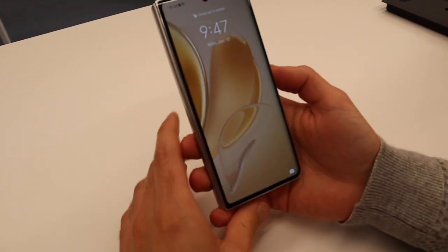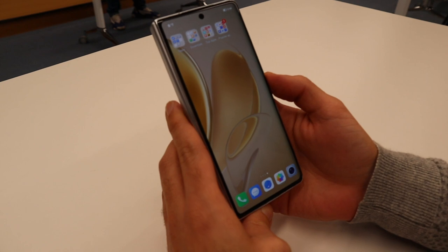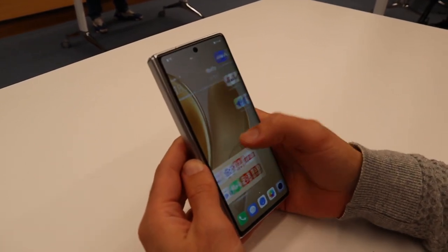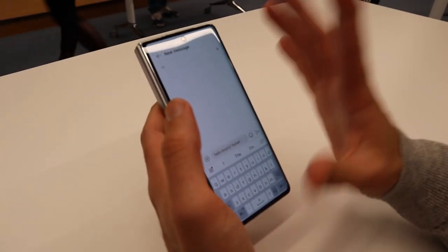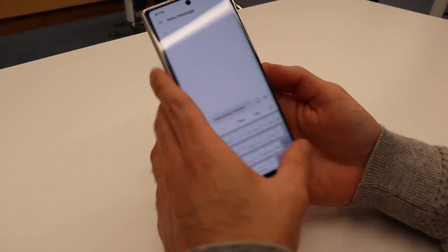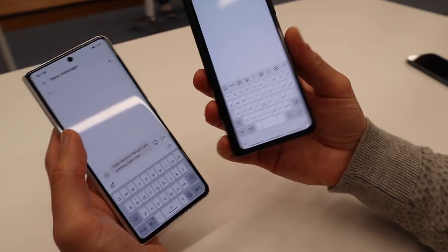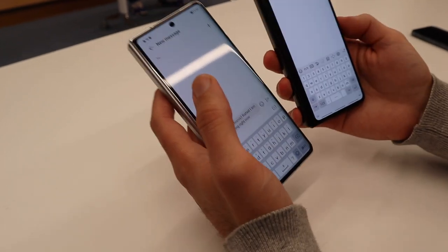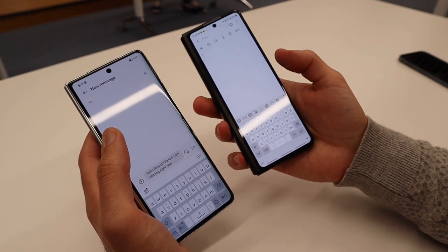One of the coolest things is this outer screen feels like a regular smartphone screen. At 6.45 inches, it's more than comfortable to work on just as a regular phone. Compared to other flagship foldables, it's super comfortable to use on the front screen. Simple tasks like typing, browsing, or just consuming content make the device very usable when you don't want to unfold it.